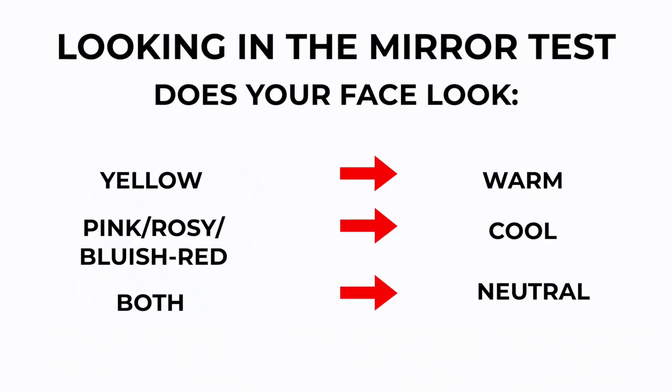You can also look in the mirror at your own skin, at your face. Take a white piece of paper and hold it up to your face. Does your face look yellow next to the white piece of paper? Or does it look more pink-toned or red? If you look more golden, you are warm. If you look more red and pink, you're more cool-toned. If you're seeing a combination of both, you're neutral.